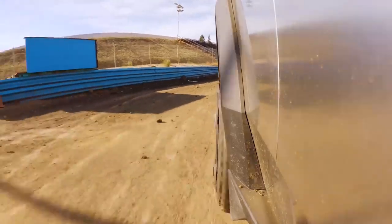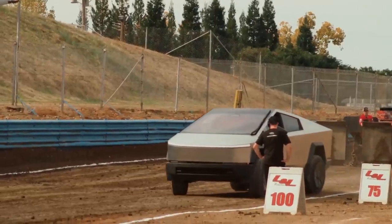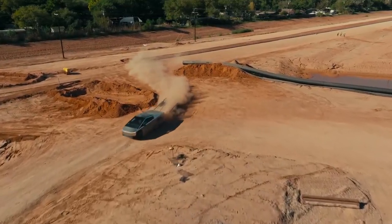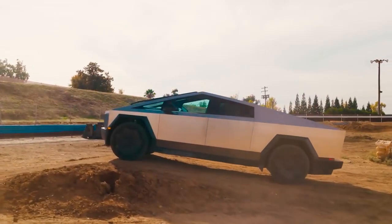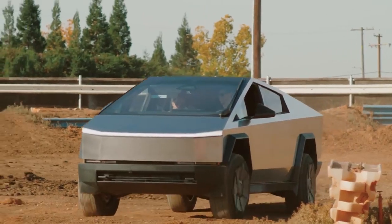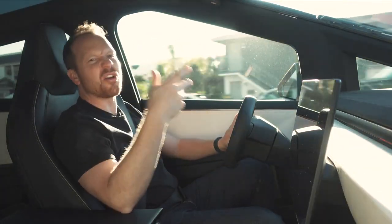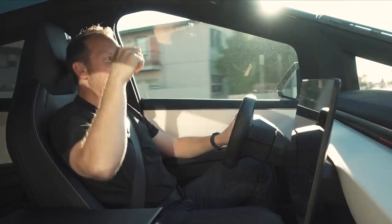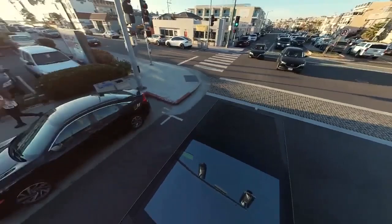The Tesla Cybertruck takes driving to an entirely new level. The moment you grip the steering wheel, you can sense the power and potential beneath your fingertips. The acceleration is nothing short of breathtaking, and the handling is as smooth as glass. As you glide along the road, you quickly realize that this isn't just about getting from point A to point B — this is about experiencing the road in a whole new way. The Cybertruck's performance is a seamless blend of power and precision, of technology and design. It's more than a vehicle — it's a statement, a testament to what's possible when we dare to reimagine the future of transportation.